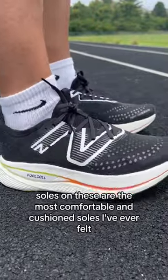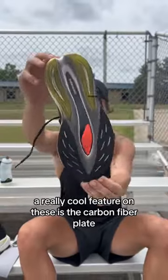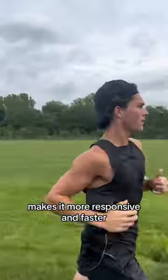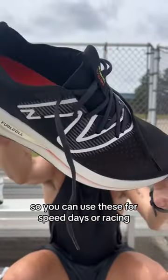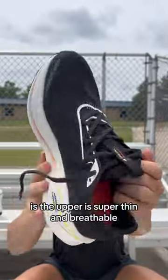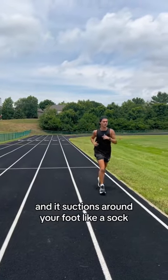The soles on these are the most comfortable and cushioned soles I've ever felt. A really cool feature on these is the carbon fiber plate. What this does is stiffens the shoe's bend, makes it more responsive and faster, so you can use these for speed days or racing. Another thing I really like about this shoe is the upper is super thin and breathable, and it suctions around your foot like a sock.